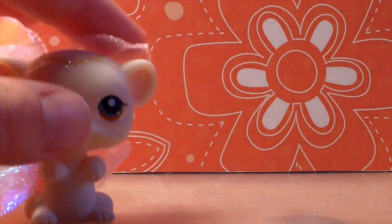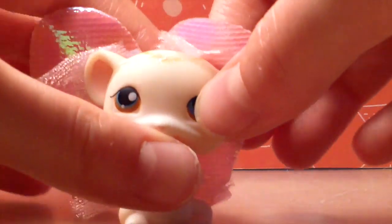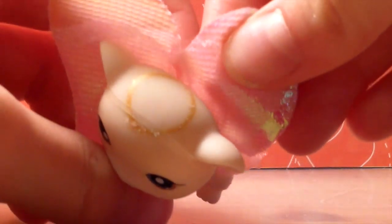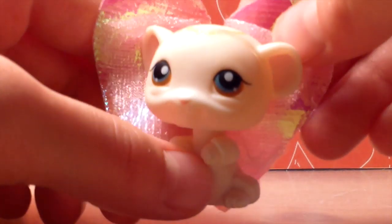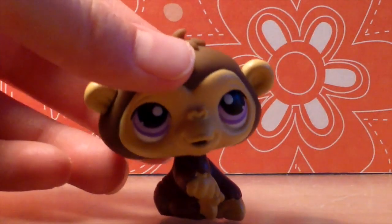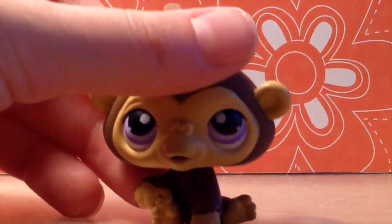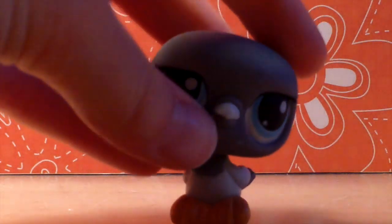I got this mouse and it came with these fairy wings — it's got a sparkly head — either it's an angel or a fairy, I'm not really sure, but it's really cute. I got this monkey — it has trouble standing up — and I also got this bird.